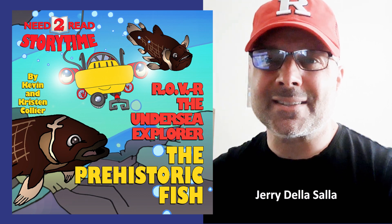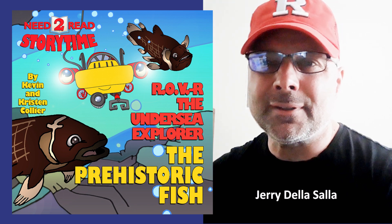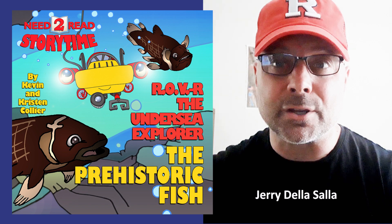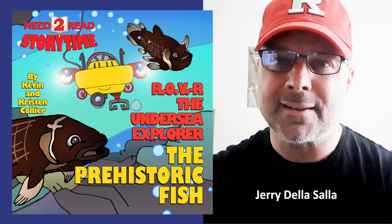Hey guys, Jerry De La Sala here. Today I'll be reading another episode of Rover, the remote-operated vehicle. Today's title of our exploration and adventure is The Prehistoric Fish. It is written by Kristen and Kevin Collier, with illustrations by Kevin Collier.